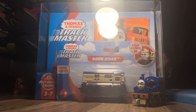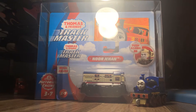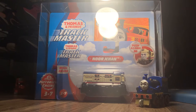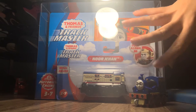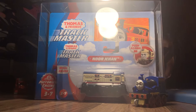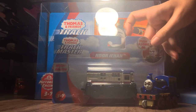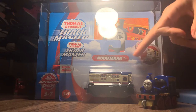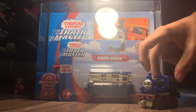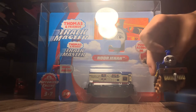Hey guys, my name is Yuvantine Jr., and today we have another unboxing. Previously I unboxed Rajiv, and the story of how I found these three merchandise engines is in the previous video, so go check that out on my channel. But today we're unboxing Trackmaster Push-Along Noor Jahan, and I'm so excited because it's a new character for me to use.